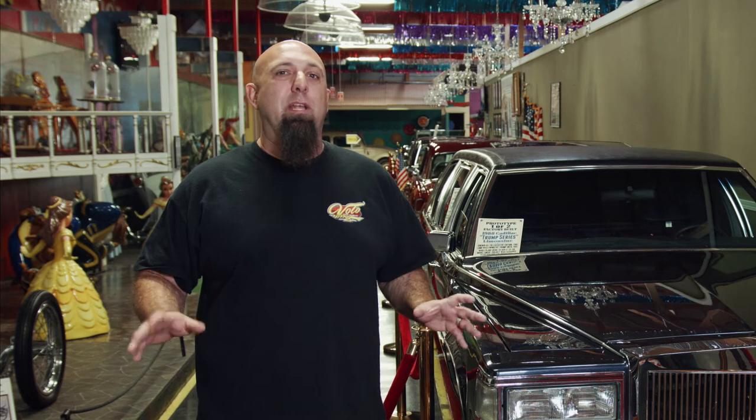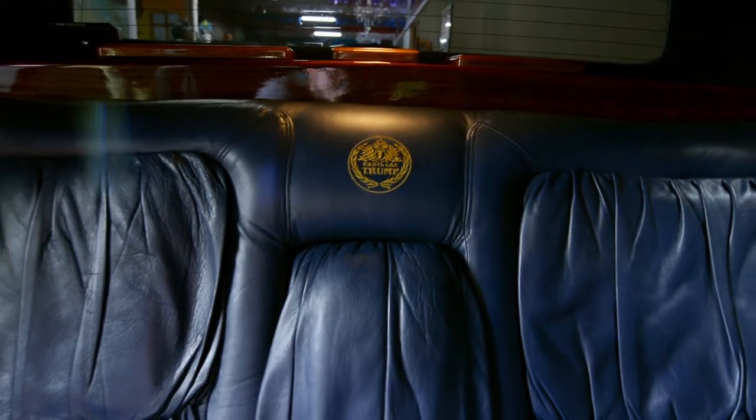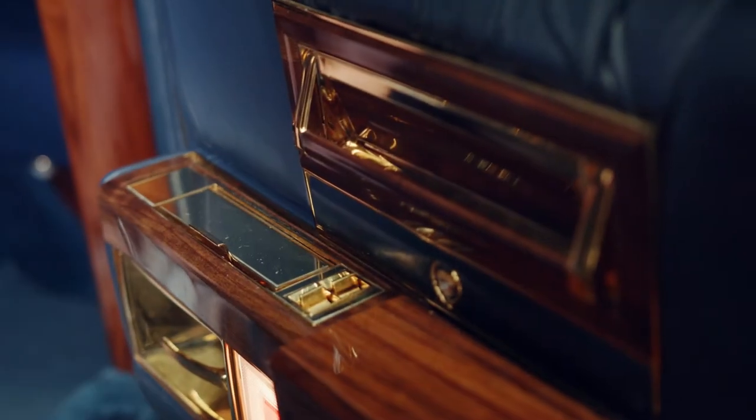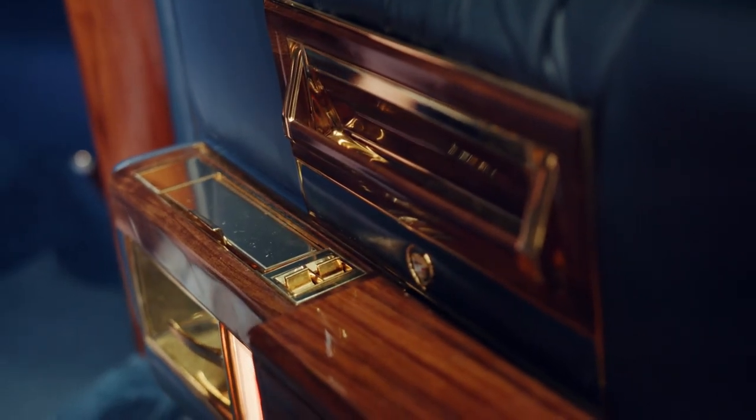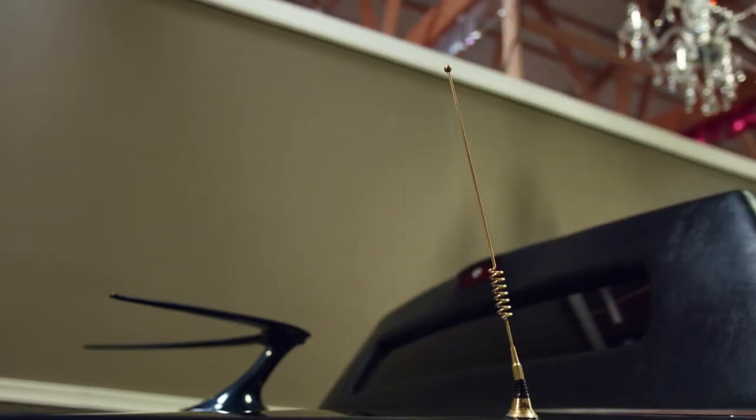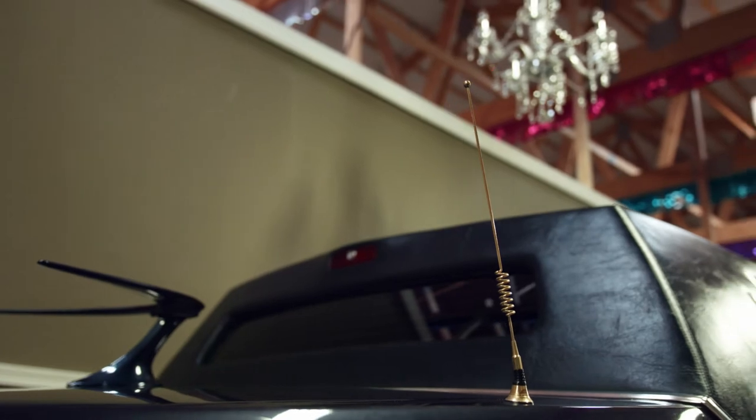The car itself was supposed to be the most luxurious limousine ever produced. It was an executive office on wheels — paper shredders, a safe, everything gold-plated of course, a wet bar, TV, VCR. They even raised the roofline to produce more headroom in there.